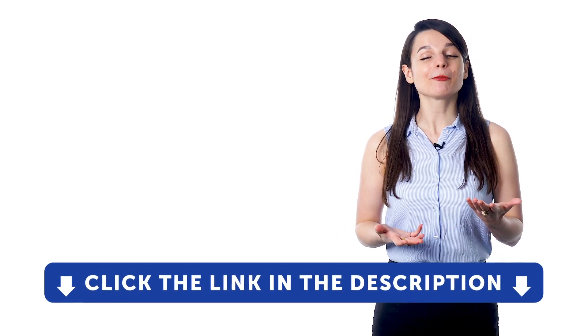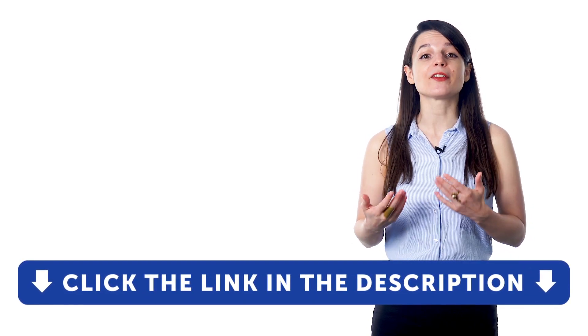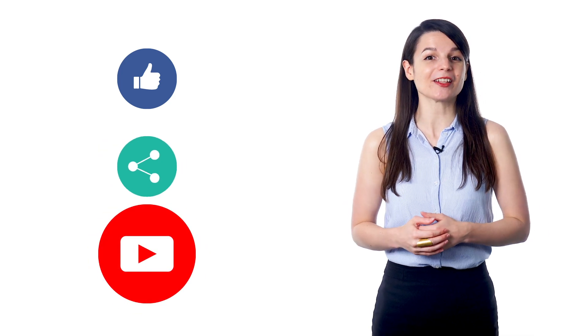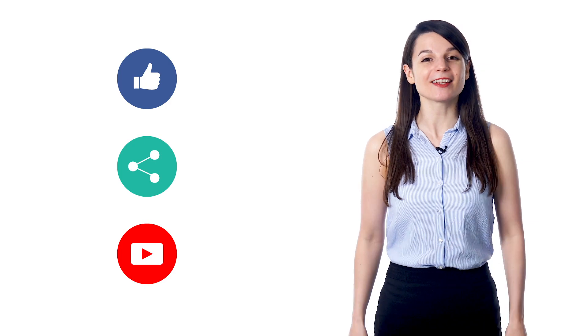If you want to unlock all of these study tools, check out our complete language learning program. Sign up for your free lifetime account by clicking on the link in the description to get tons of resources to have you speaking in your target language. If you enjoyed these tips, hit the like button, share the video with anyone who's trying to learn a new language, and subscribe to our channel — we release new videos every week. I'll see you next time. Bye!